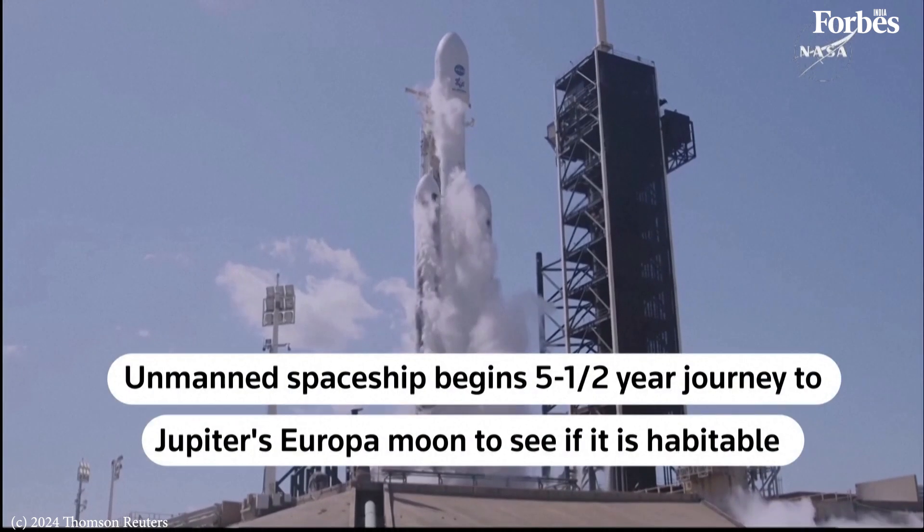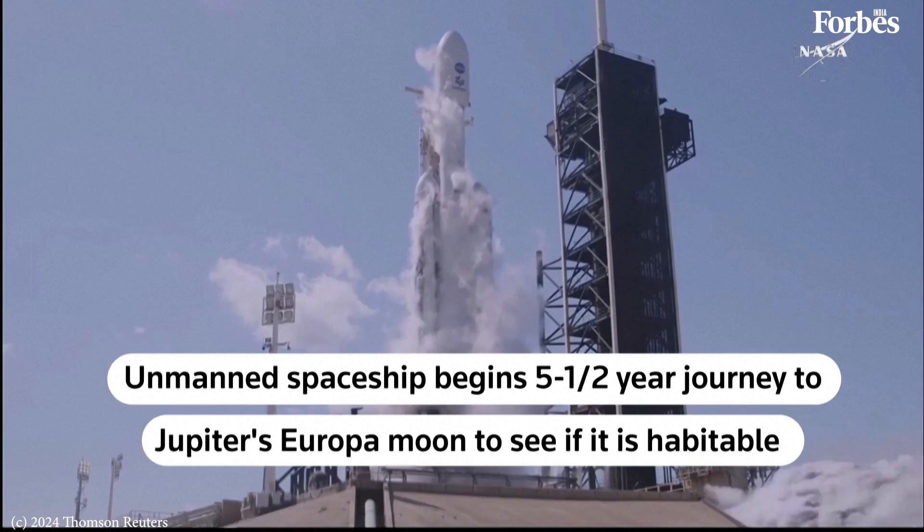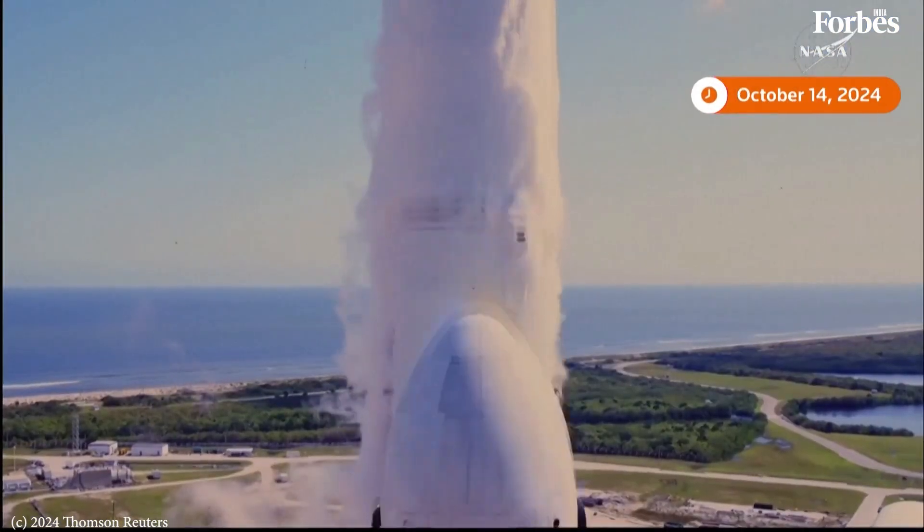Five, four, three, two, one, ignition, and liftoff. Liftoff!